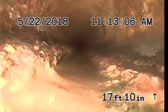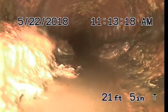At 12 feet 11 inches, large amount of build-up and residue on the pipe. At 21 feet 5 inches, another large section of build-up.